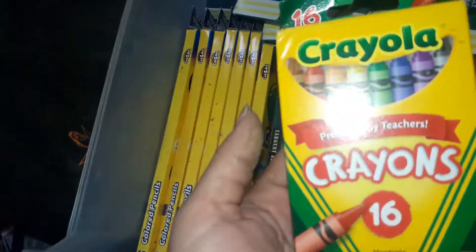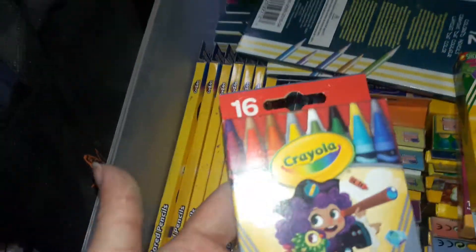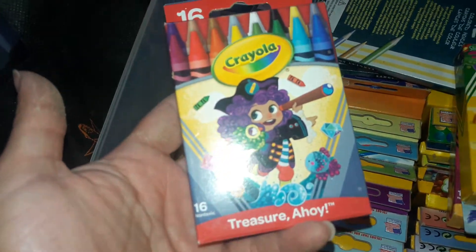This is another 16-count Crayola, and then this one is a 16-count called Treasure Ahoy.